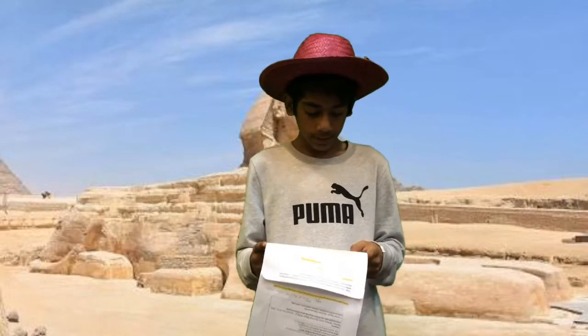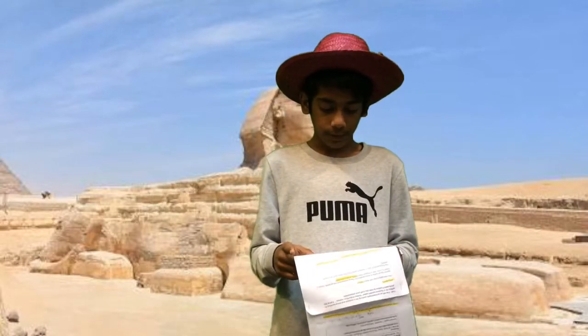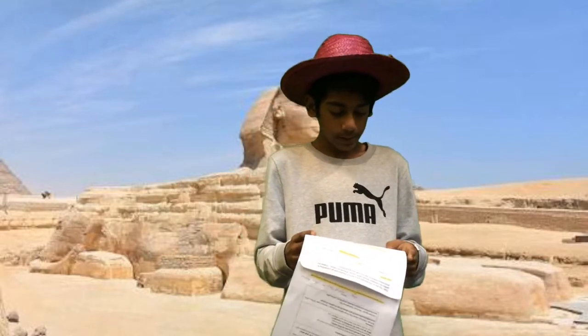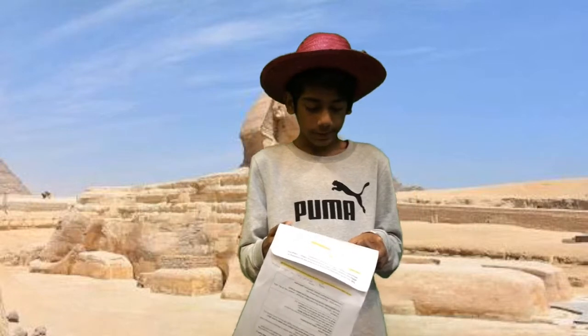Geography is where the Sphinx is. Religion is because people think that Sphinx is a god and they prayed for it. Technology is how they built it. Architecture because it's a structure.